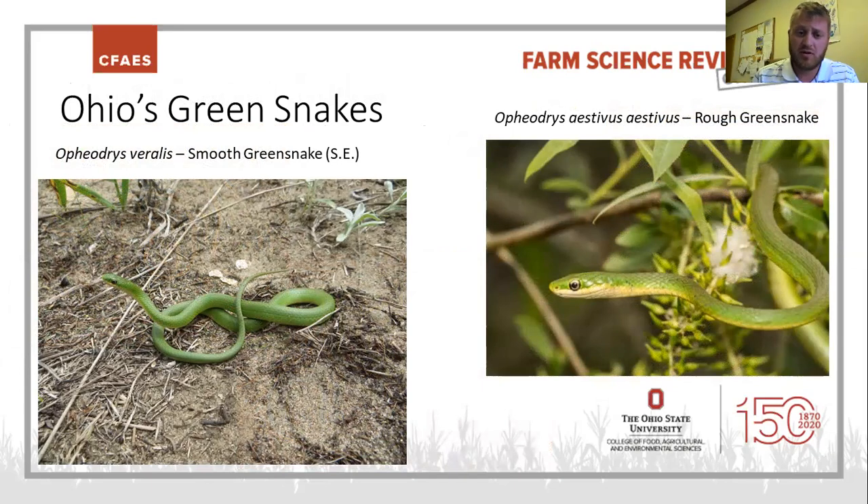Wrapping up with Ohio's green snakes — we have two. The smooth green snake likes more open prairies and ground-level habitat, with smooth scales and a very elegant appearance. The rough green snake has keeled scales, is more long and slender, loves climbing trees, and is usually found in woodlands. So you can really differentiate between those two species just based on their habitat.